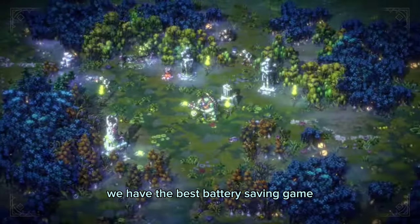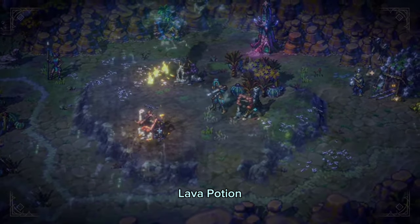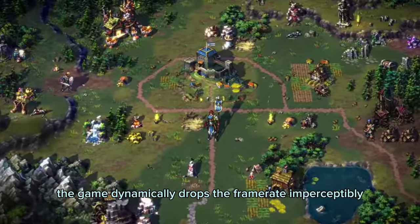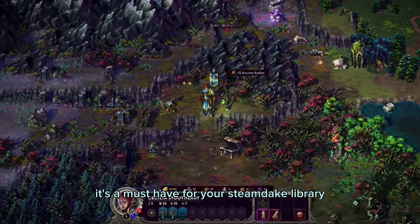For the second game, we have the best battery-saving game: Songs of Conquest. This fantasy gem combines strategy and magic for an unforgettable gaming experience. Lava Potion's Songs of Conquest on the Steam Deck stands out for innovative battery optimization. When idle, the game dynamically drops the framerate imperceptibly, saving an hour of battery life. With stellar controller support, it's a must-have for your Steam Deck library.